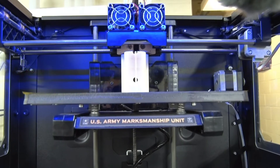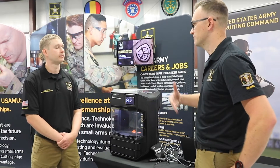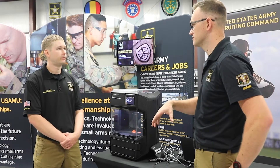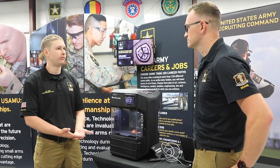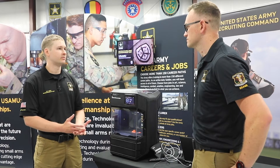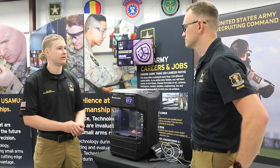We're able to support our competitors by giving them custom parts that help them become more competitive and win competitions. Absolutely — every shooter is different. They're going to have to have their own custom parts to be able to perform at the highest level.